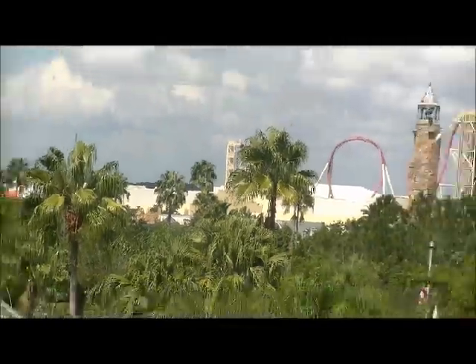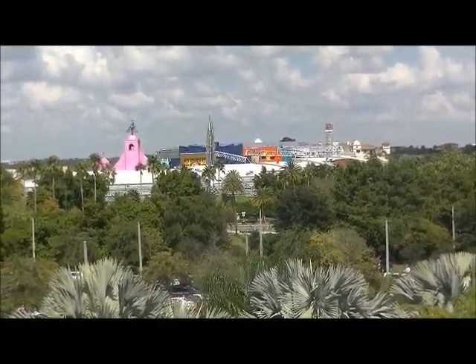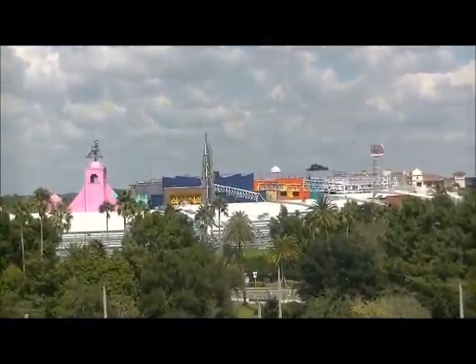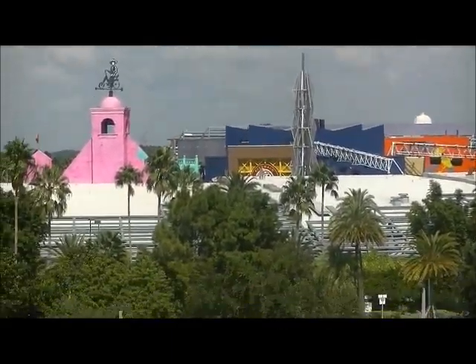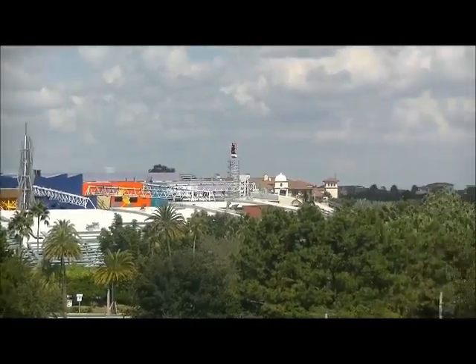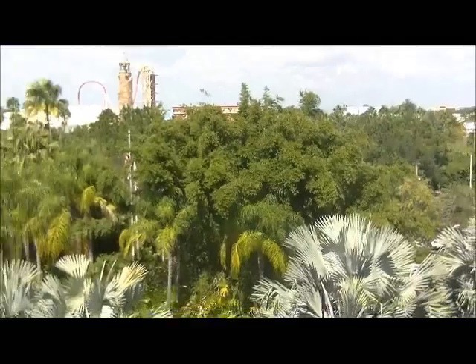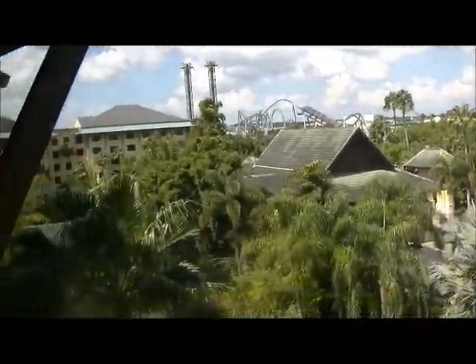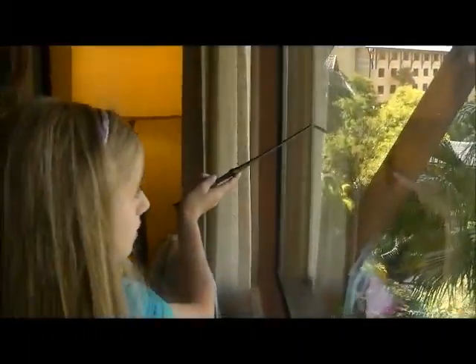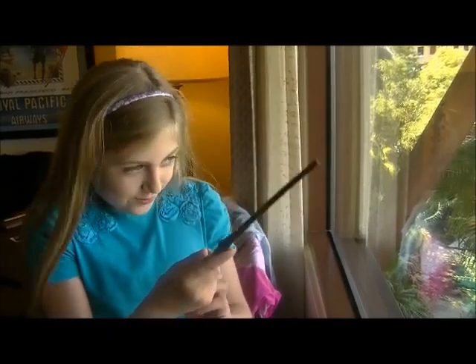And then all the rest of this bit is Universal Studios, but you can't really make out that much here. But you can see there's a tower there, and that green dome thing is where an indoor ride is. You can't see Hogwarts from here, but it's at the back of Islands of Adventure. Because back there, there's a lot of Islands of Adventure. But Islands of Adventure is bigger than Universal Studios.